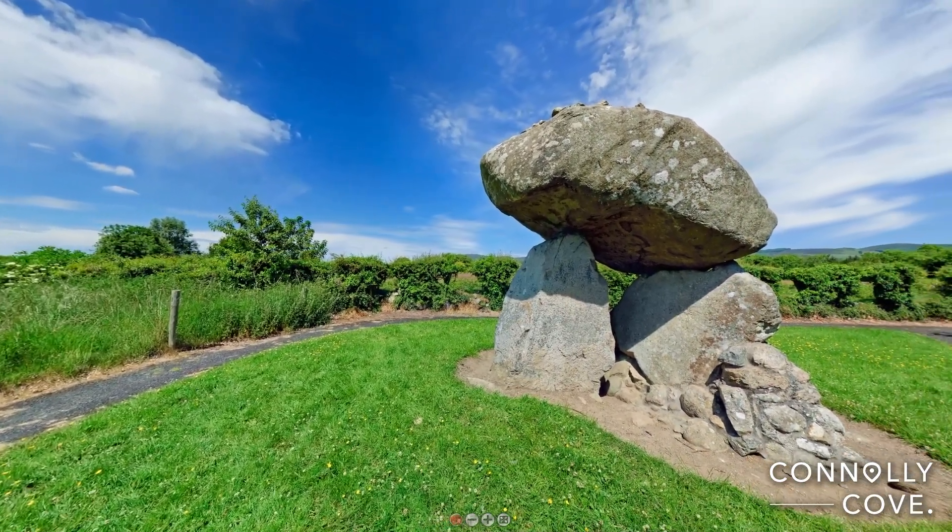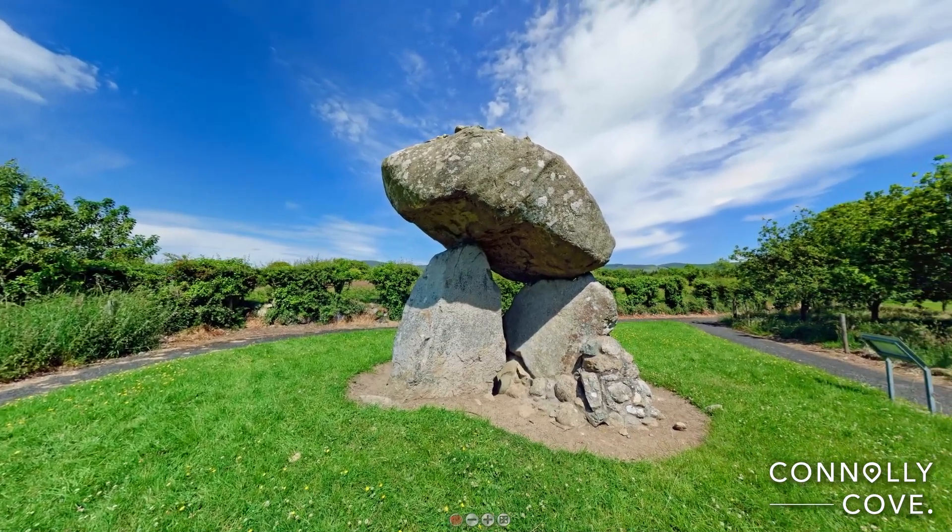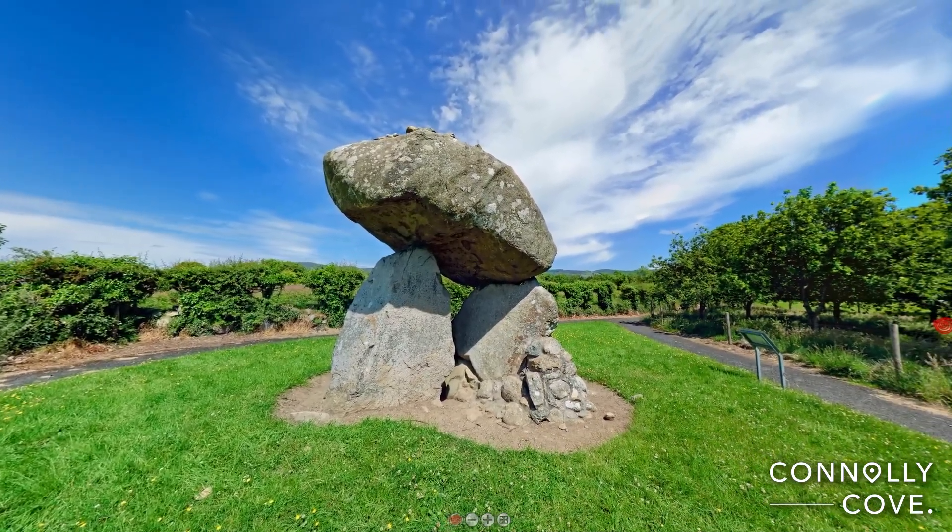Proleek Dolmen is a fascinating place to visit for anyone interested in archaeology, history or folklore, offering a tangible connection to Ireland's distant past.